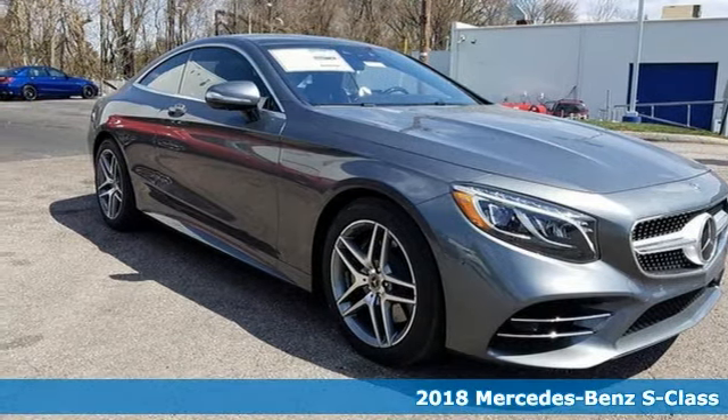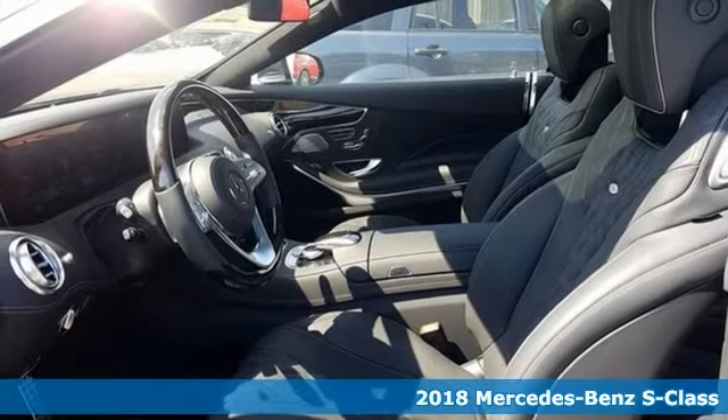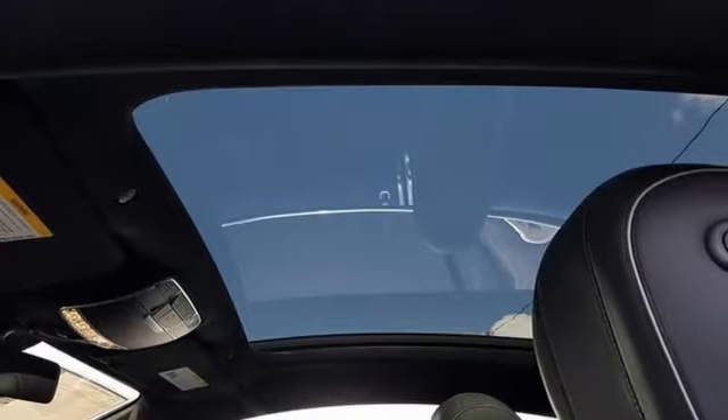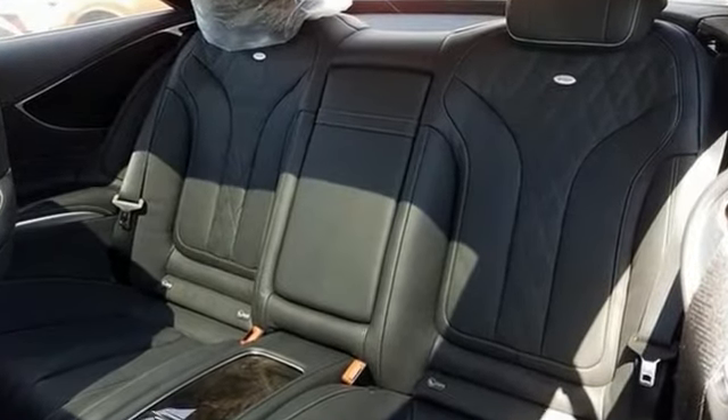You must take a look at this stunning 2018 Mercedes-Benz S560. This is one sophisticated machine that was designed for performance, and it has luxurious style and comfort to spare.